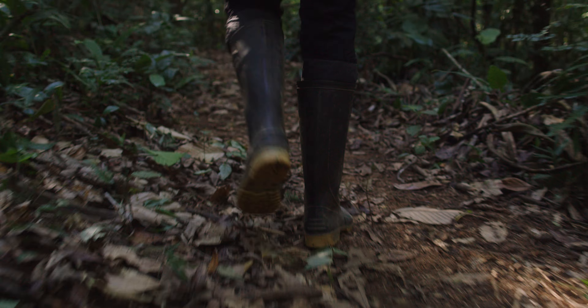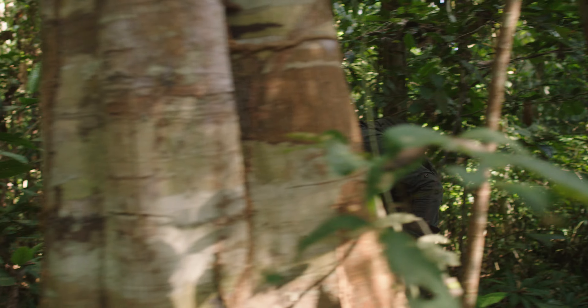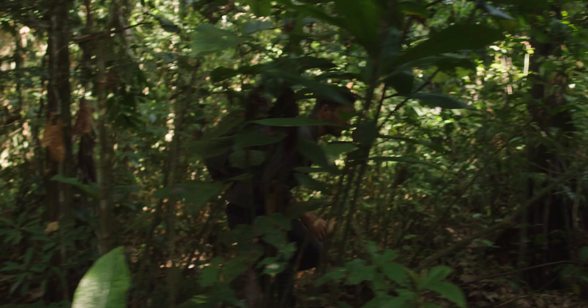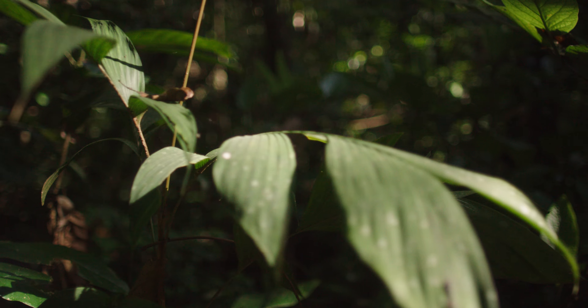The search is on, but in the Amazon rainforest it never takes too long to find these little trail makers, especially because we are currently surrounded by what they are after — leaves.